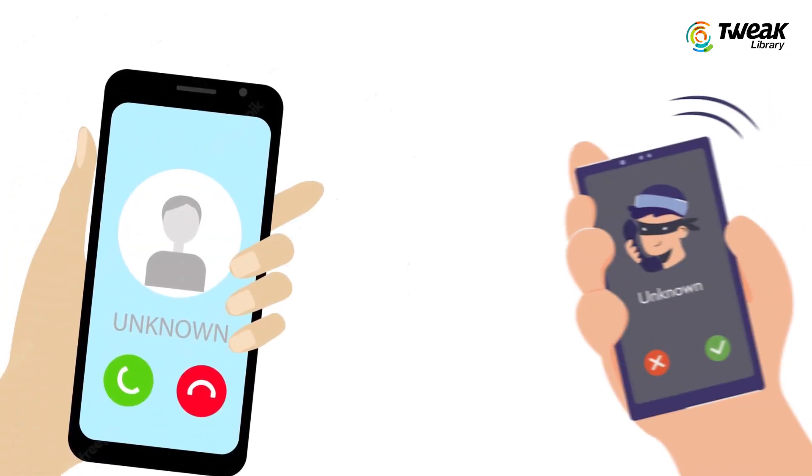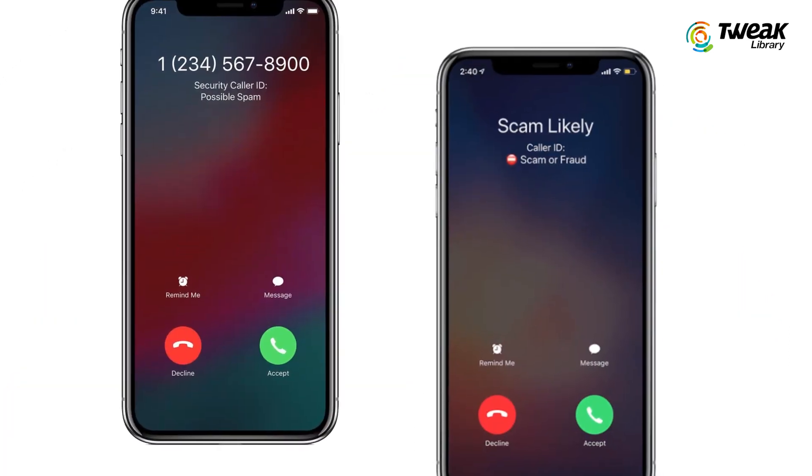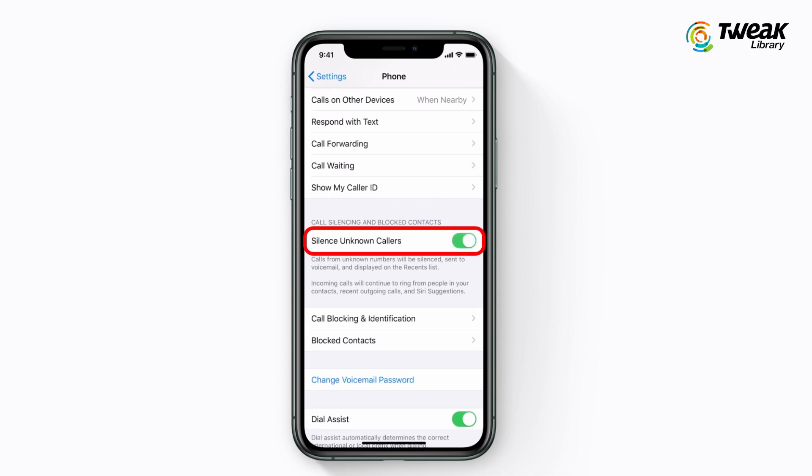Getting too many phone calls from spammers and telemarketers and want to block them? If you are getting unwanted calls on your iPhone, in this video I'll show you how to stop them from bothering you. First, we'll talk about iPhone's built-in call blocking feature: Silence Unknown Callers.